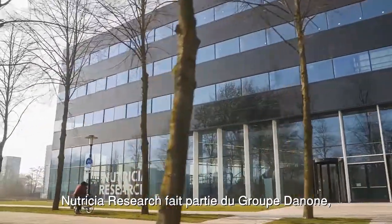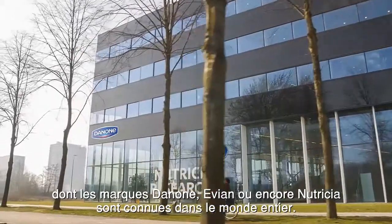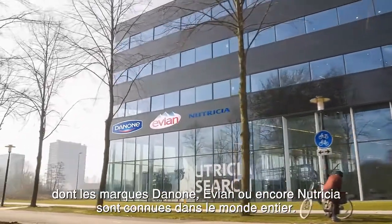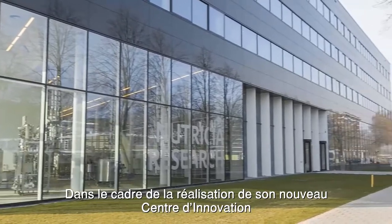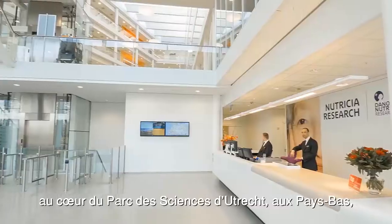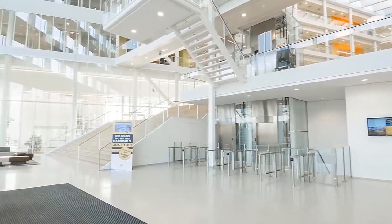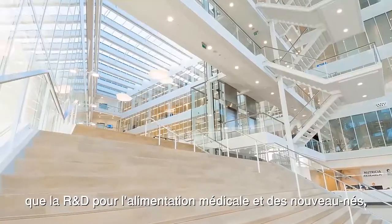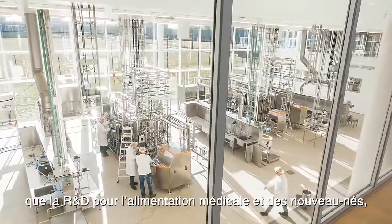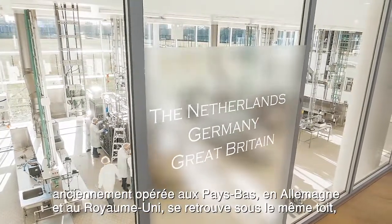Nutricia Research is part of the Danone Group, one of the global food industry leaders with strong brands like Danone, Evian and Nutricia. For the development of a new innovation centre located in the Utrecht Science Park in the Netherlands, Danone needed advice and representation of its interests throughout the project. In this international research centre, Danone unites its research and development activities for medical and baby food from various locations in the Netherlands, Germany and the United Kingdom.